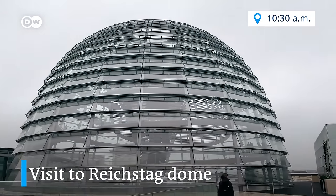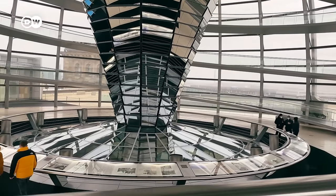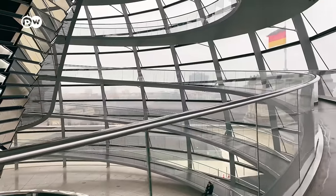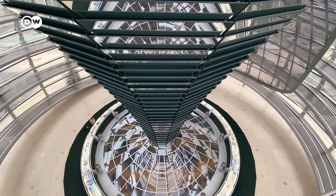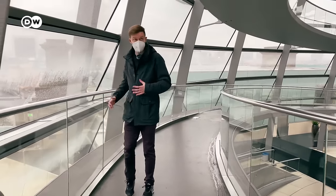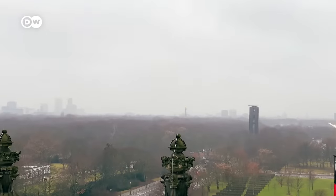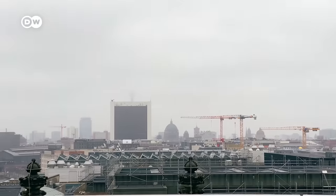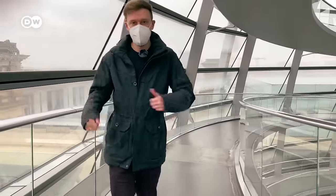Now we are going to walk around the dome and the platform. After the German reunification, this building was under major reconstruction until 1999, when the German Bundestag restarted work in Berlin with the Reichstag as its seat once more. Today members of the public can visit the roof terrace and the glass dome, which represents the transparency of the German government. The view is 360 degrees around Berlin. Today you can see the Tiergarten and the TV tower — kind of lost in the clouds — but it's a really awesome place, and since it's completely free, it's a beautiful way to start the day.